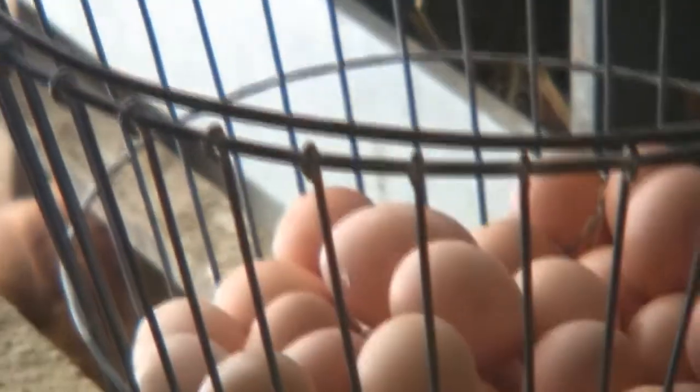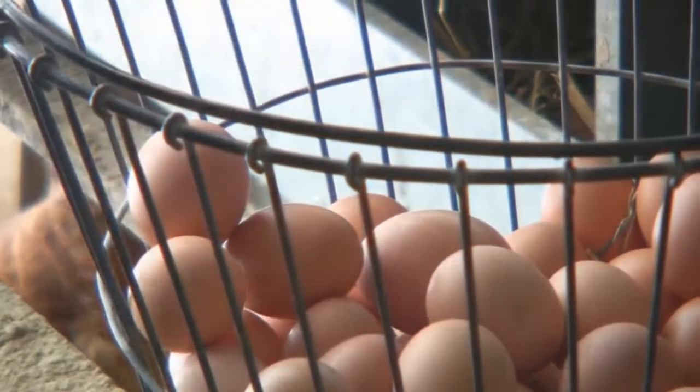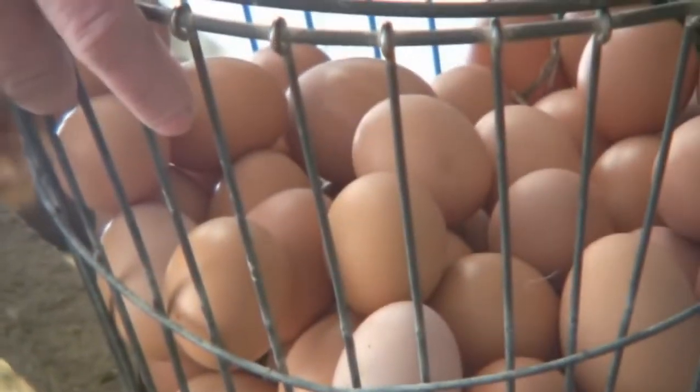And the egg color has to do with the breed rather than what they're feeding — or how does that work? It's the breed.